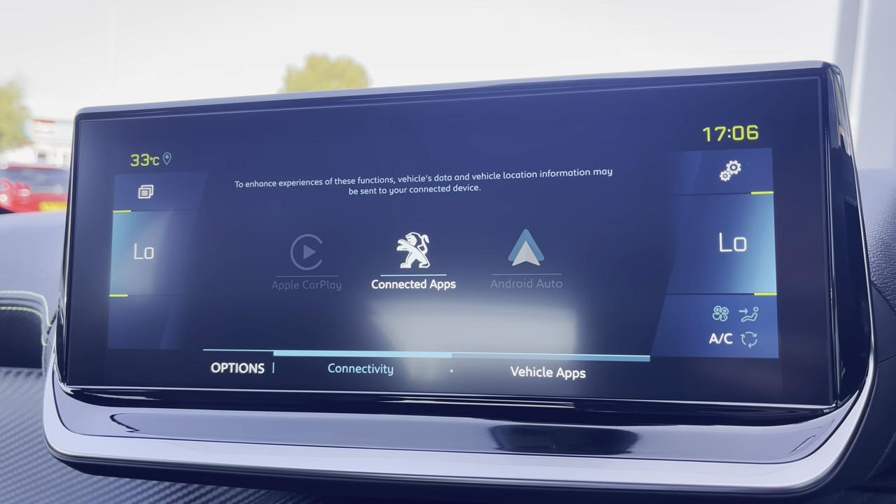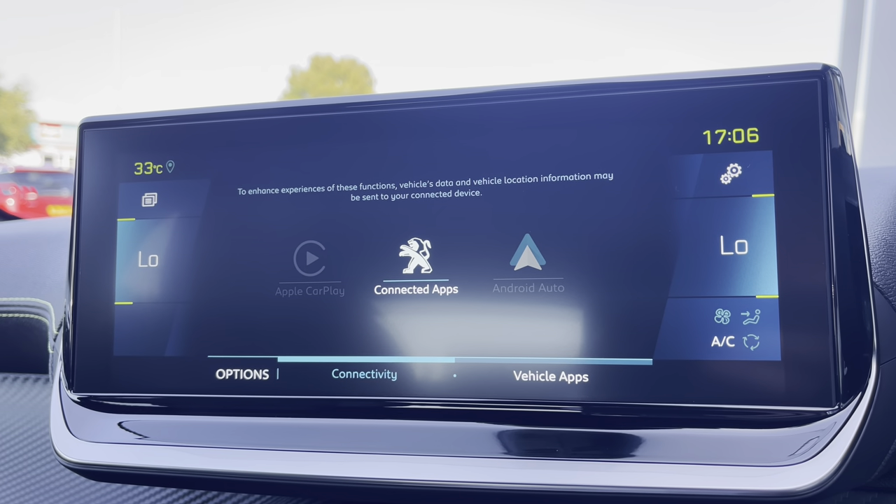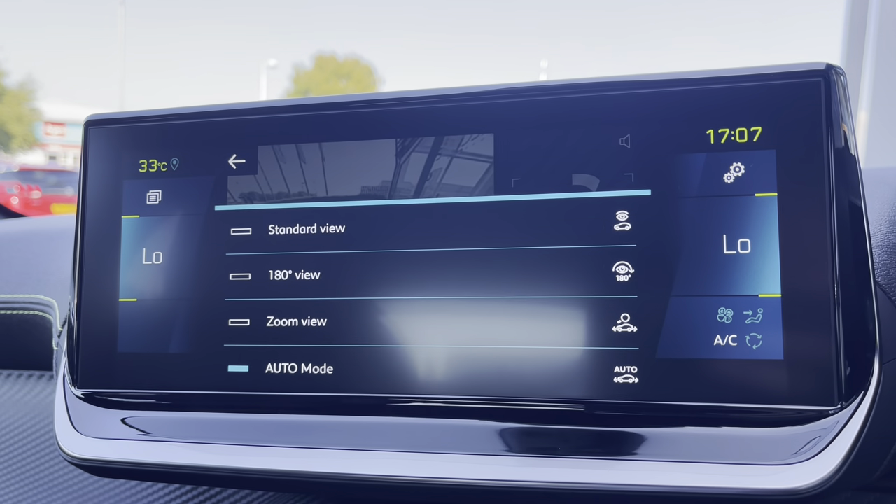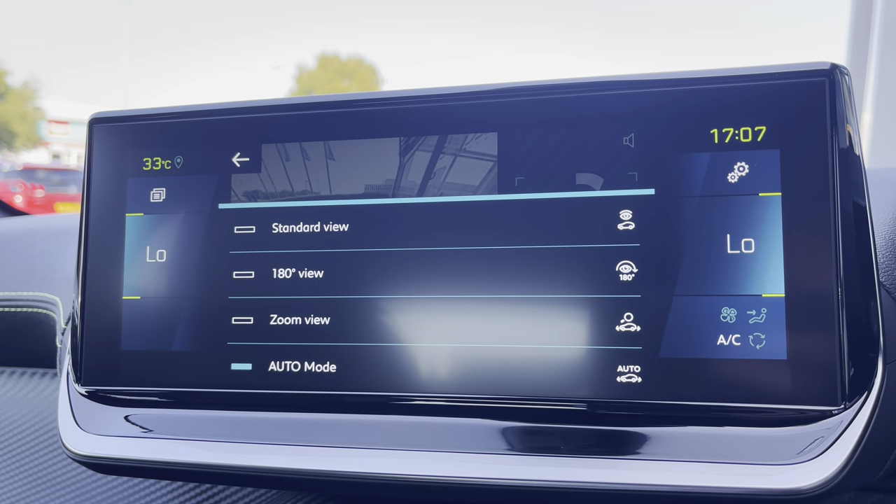For a more detailed video on how to set that service up, please press the link in the top right-hand corner of your screen right now. You can also make use of the full colour reversing camera, and you also have multiple different camera angles to choose from based on your desired preference.